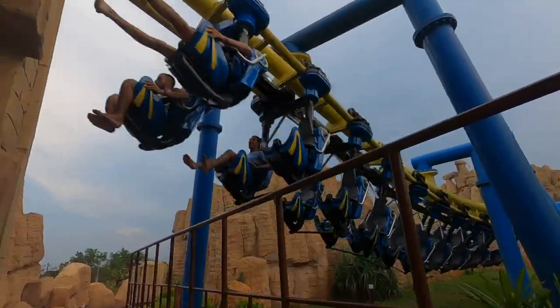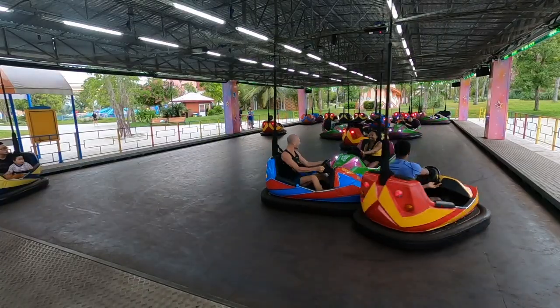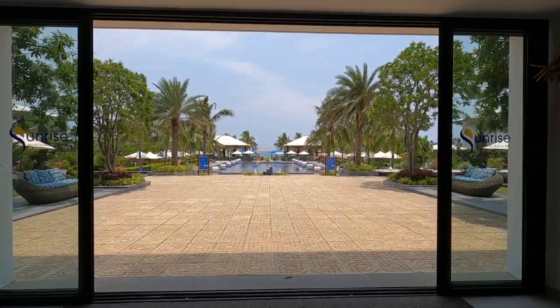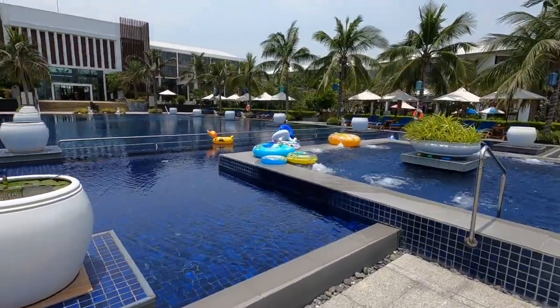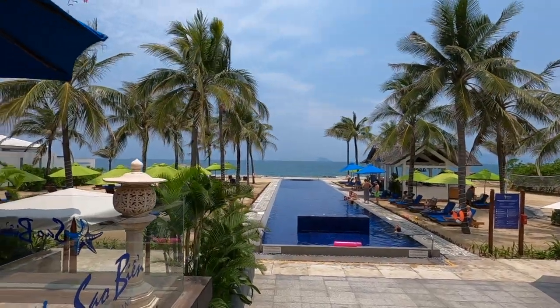I'm going to give you a tour of where we're staying and all the activities we're going to do, so let's get started. We're currently staying at the Sunrise Premiere Resort, and as you walk in I love that it takes you to the outside area. This is so pretty — I think this is reminiscent of the Maldives.